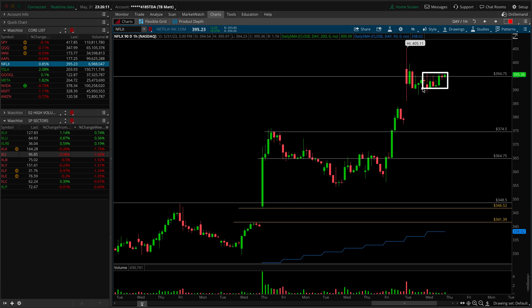Netflix produced an inside bar. It's long over these highs, basically at 395, looking for the top of the container bar at 405. Or underneath the lows of the inside bar closer to 390 opens the door for a deeper pullback to 375.